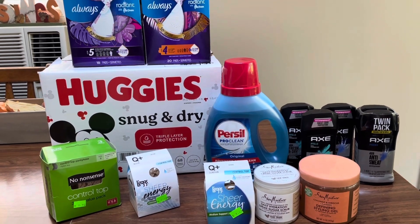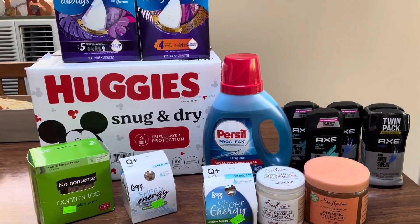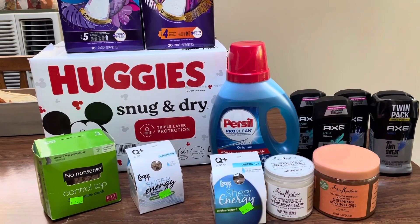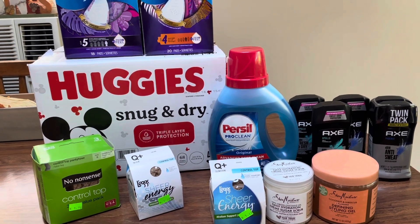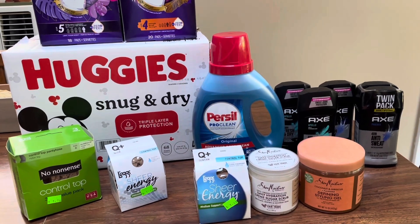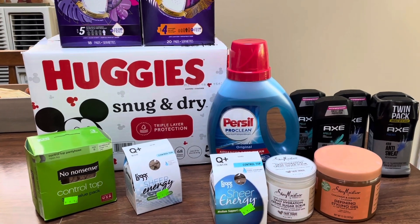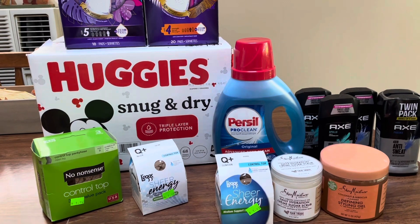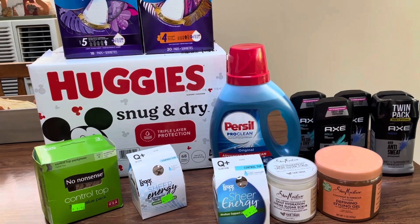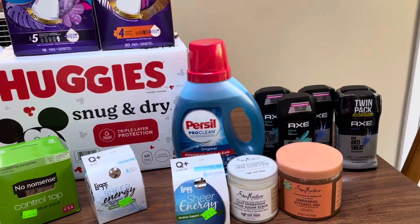I did two separate transactions — this stuff over here, and then this stuff over here. We have the spend $40, earn back $10. There are four different barcodes so you could possibly do this up to four times — I just did it twice. We still have a $5 off of $25 and the $5 off of $15, posted pretty much everywhere. This week I also got $11 off of $55 Catalinas on both transactions, so you might want to use those for next week. Let's go ahead and get into the deals.